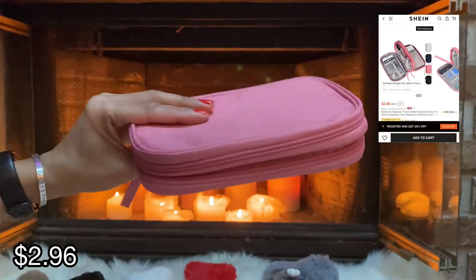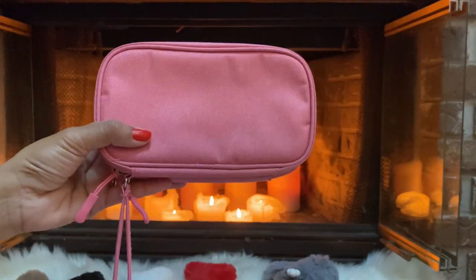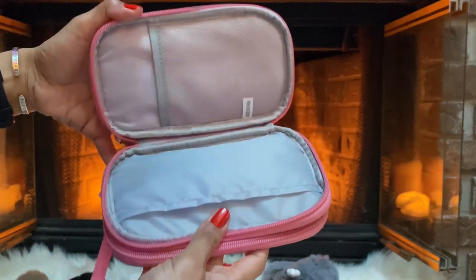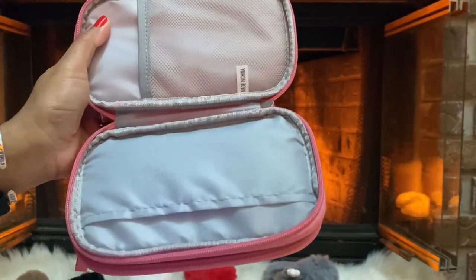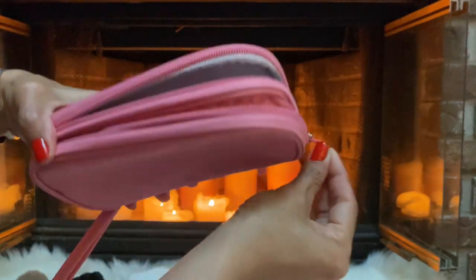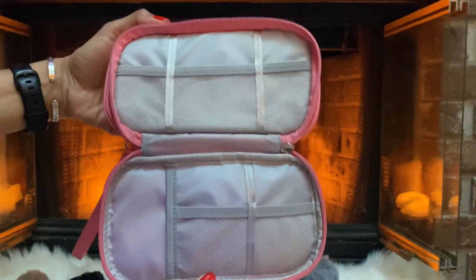I picked up one of these electronics organizers — I can't remember how many colors it comes in — but it has different pouches on one side, and let's see what's on the other side... there we go. So that's perfect for everyday use, for work, or for travel.